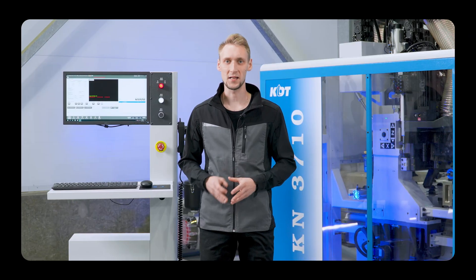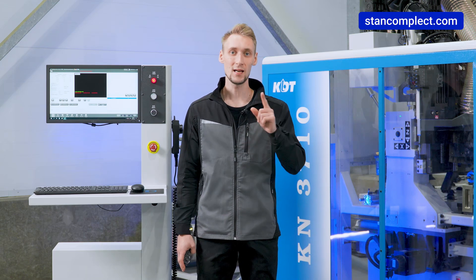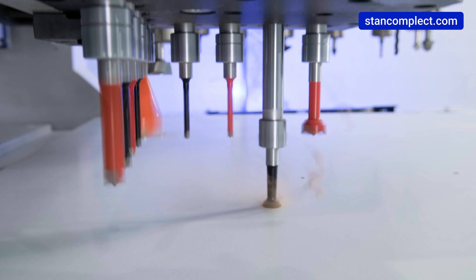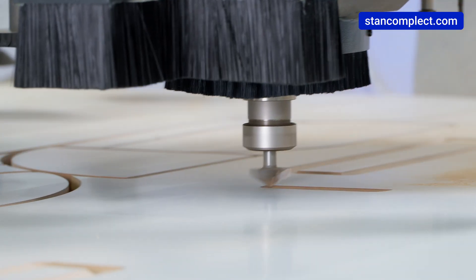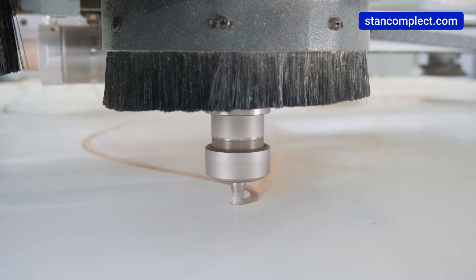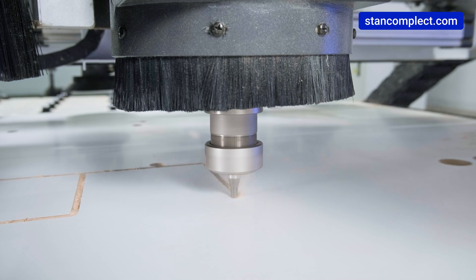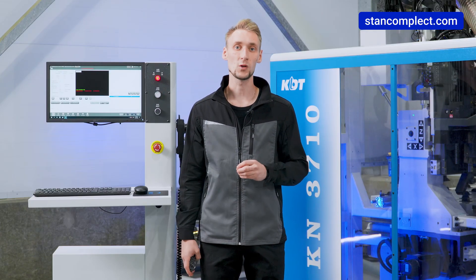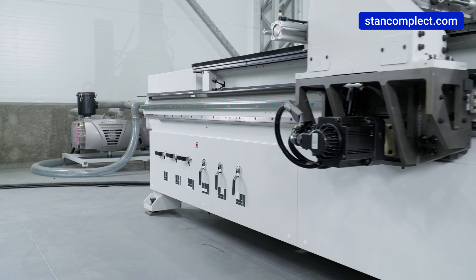The KDT KN3710 machining center provides incredible flexibility and opportunities for production. In particular, it mills and drills in one cycle, allowing you to achieve high precision and quality of processing. This is an optimally balanced machining center, the equipment of which maximizes its potential. The technology and precision of its manufacturing allows this machine to be classified as commercial industrial class equipment.